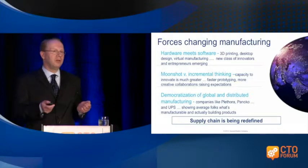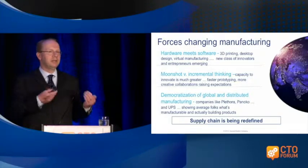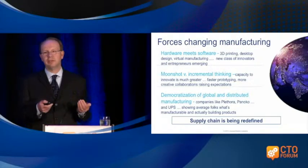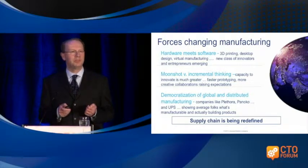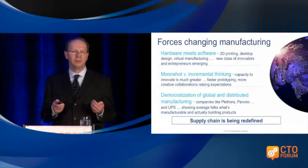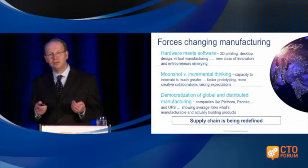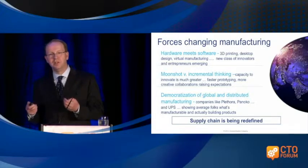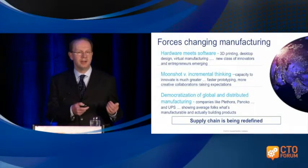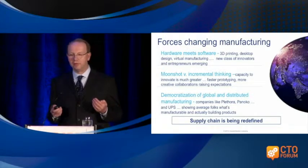It's also all about including our suppliers in our supply chain. We realize that we cannot do it all alone — we typically source about eighty percent of our products from suppliers, and therefore to be more agile and nimble it becomes very important that we are engaged with our suppliers and realize that they have a lot to offer.